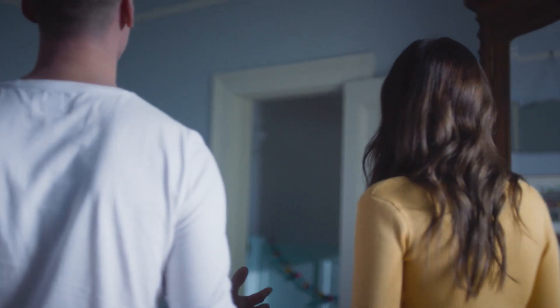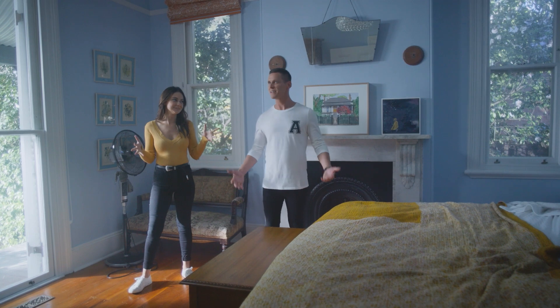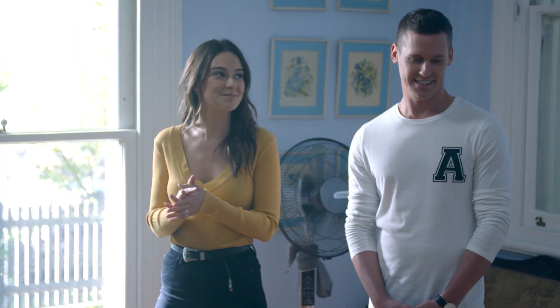Look at this baby blue beauty. Love it, but it needs a bit of a zhuzh up, I think. Definitely. But I can work with this baby blue.